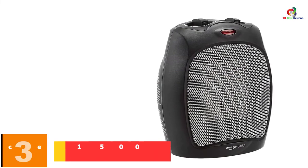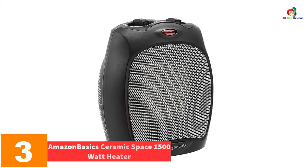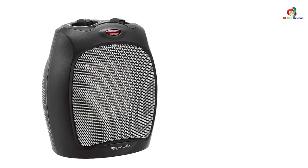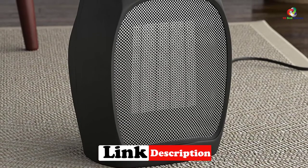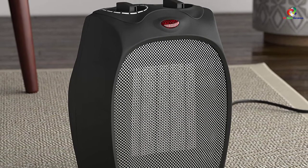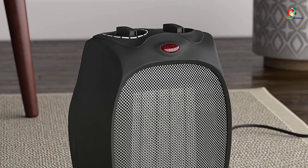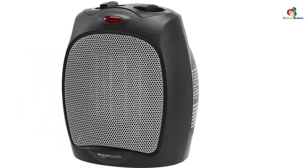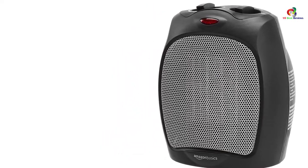At number 3, we have the AmazonBasics Ceramic Space 1500-Watt Heater. This ceramic space heater has gained popularity due to its adjustable thermostat and plays a big role in providing comfortable warmth at home or in the office. It features a 1500-watt setting with three output options: fan only, high, or low. It has a power indicator light so you know when it's plugged in. Safety measures including overheat protection, tip-over switch, and auto shut-off are incorporated. It features a carrying handle for easy transport and is backed by a one-year warranty.